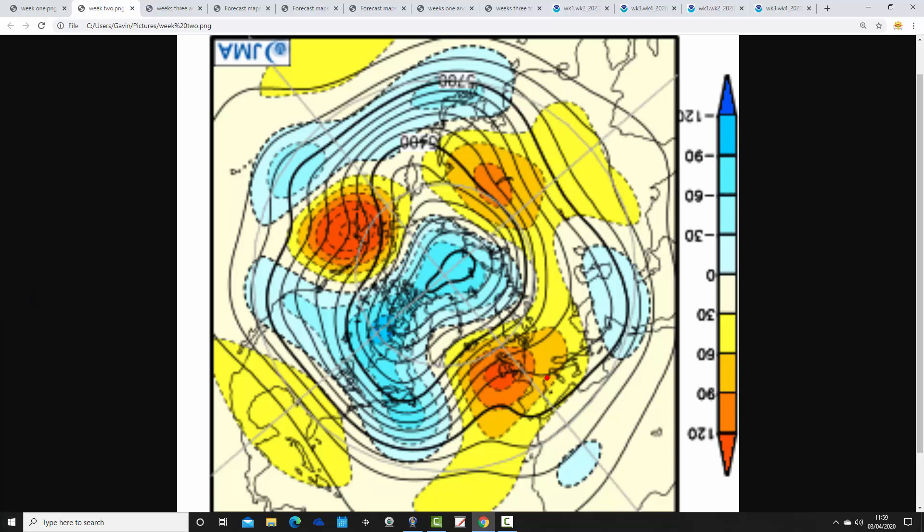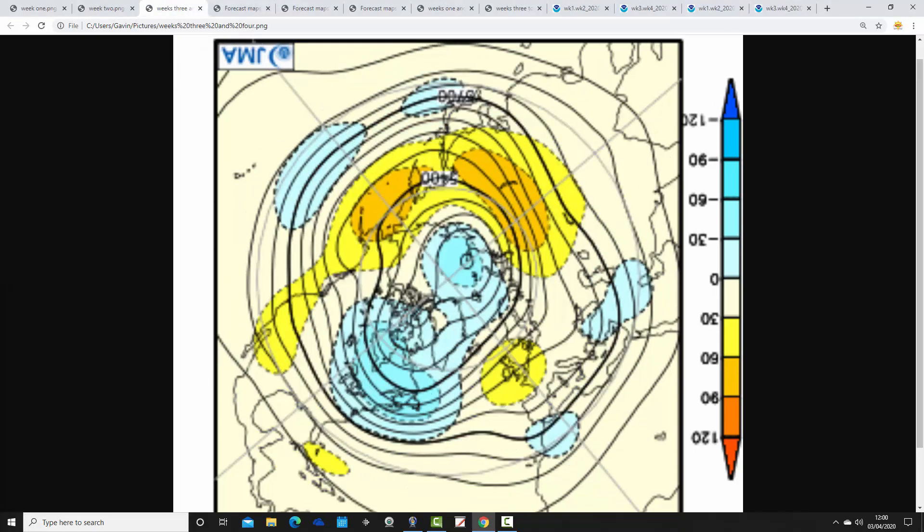Week two looks very good if you want dry settled spring weather. This takes us from the 10th through the 17th of April and also covers the Easter period. The JMA is going for high pressure in a big way — a large area of above average heights centered right over the top of the country, with below average heights to the north and to the west. The Jetstream is again being pushed northwards, so that looks mainly dry and settled, and potentially quite warm. It might be a bit chilly by night with high pressure centered over the country, but certainly by day in the April sunshine that should produce very pleasant warm conditions.